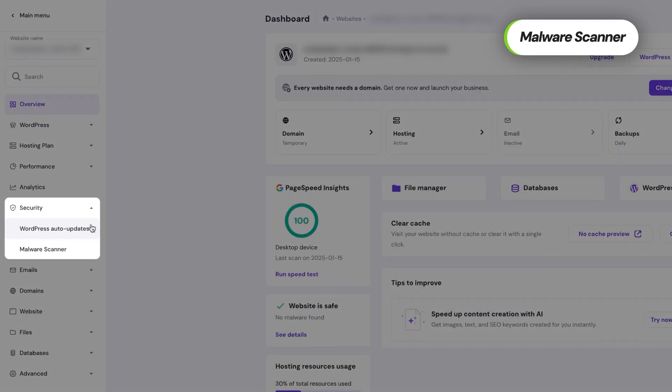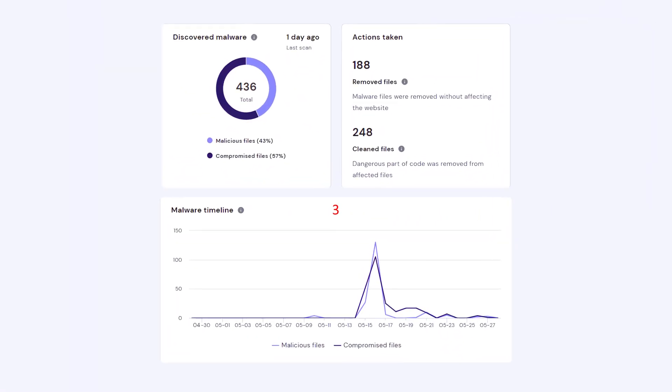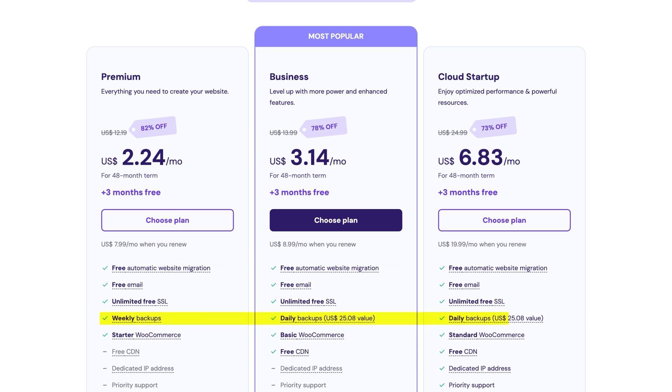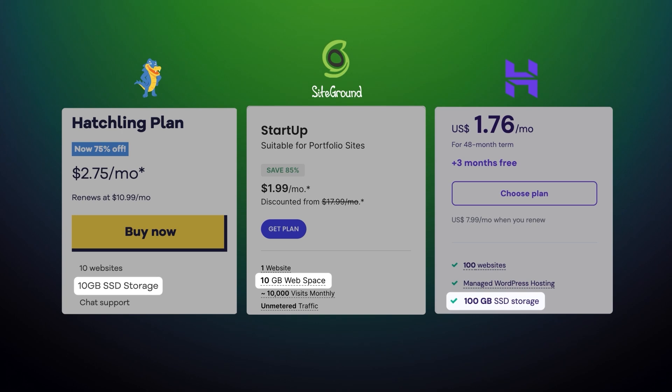Hostinger performs regular malware scans to detect and alert you to any suspicious activity, and you can view the scan history directly in your dashboard. Automatic backups are available as well — weekly backups come standard for smaller websites, while daily backups are included in higher-tier plans. Many hosting providers charge extra for backup services, but Hostinger includes this feature. Most other providers offer up to 20 or 50 gigabytes of storage, but Hostinger offers nearly 10 times more and does backups for every single website you have, regardless of plan or site size.